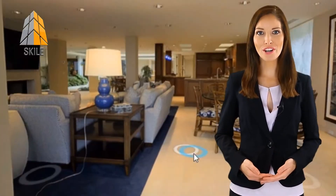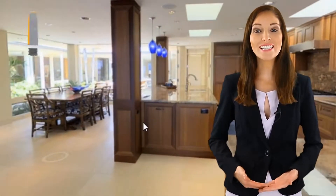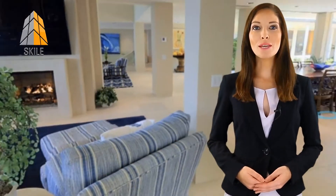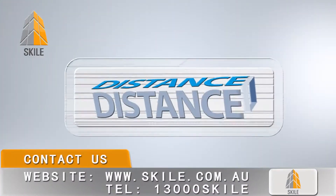We turn your project into a virtual showroom — a fully immersive virtual space that feels so real, it's like being there. Allow people to fall in love with your project before they physically see it.